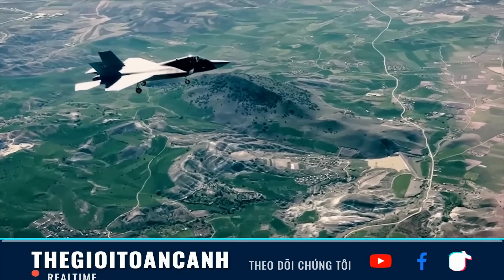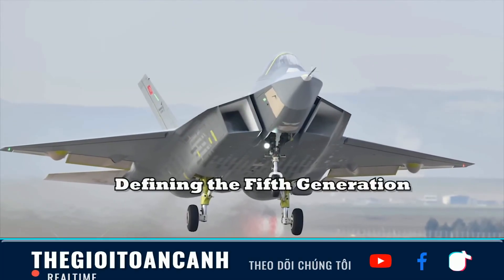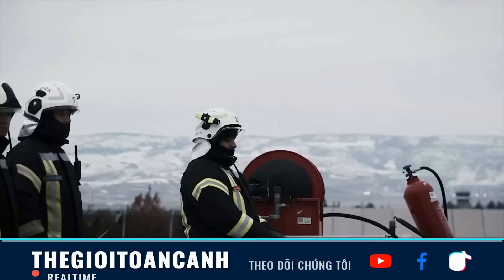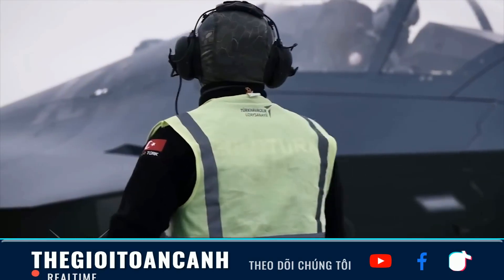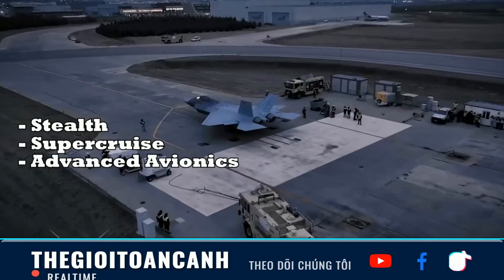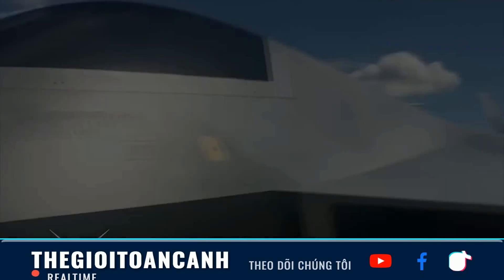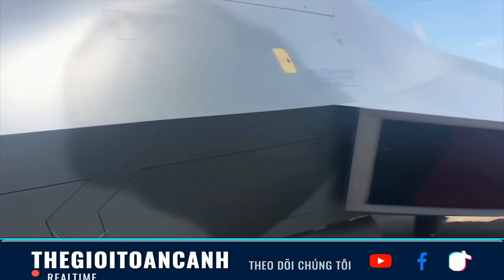A new-generation engine must meet much stricter requirements: higher thrust to achieve supercruise capability, specialized nozzle designs to reduce infrared and radar signatures from the rear, and advanced full-authority digital engine control systems to optimize performance across the entire flight envelope. The U.S. Congress blocking the export of the F-110 is not just about blocking a component — it strikes directly at the most critical testing and calibration phase of the program, slowing down the collection of flight data and the finalization of the aerodynamic design.